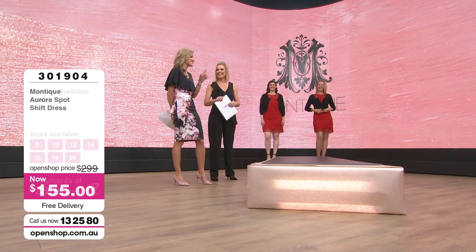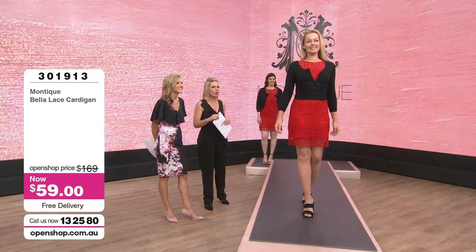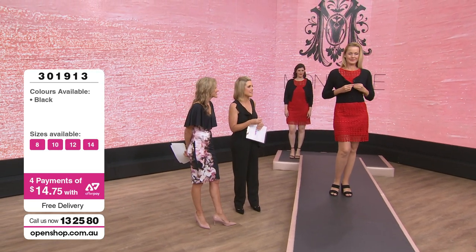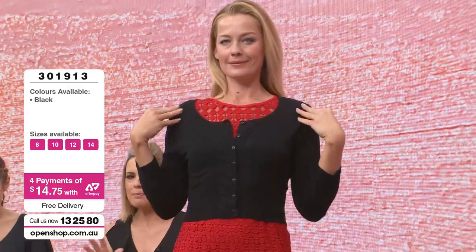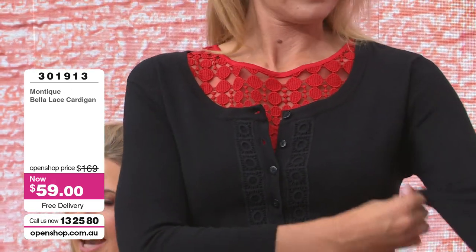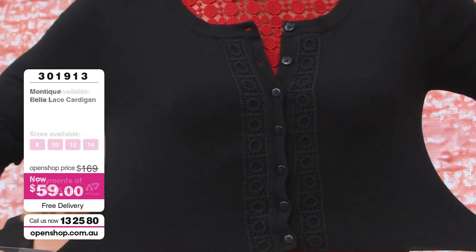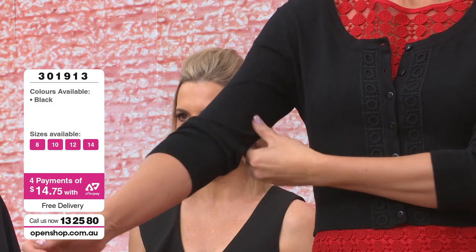Next we have a cardigan — and I love cardigans. This is going to be a great little throw-on; you can throw it into your handbag and take it out. It's only $59. It's also a little bit retro — I'm getting a real retro vibe from this Montique collection. Very feminine, a little bit 60s, a little bit 50s. You can button it up or leave it open depending on your body shape. For an apple shape, do a couple of buttons at the top and let it angle out — flattering for a fuller bust or fuller tummy. For a pear shape, doing it right up for a retro look is really fun.